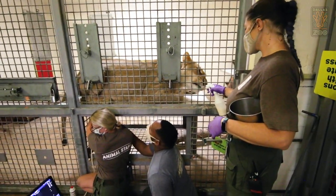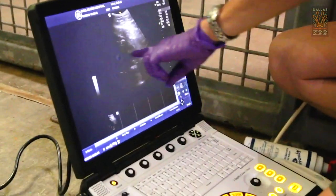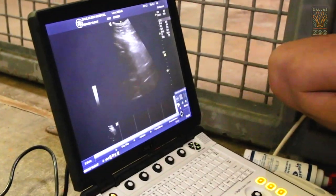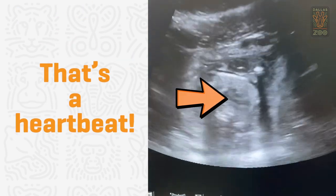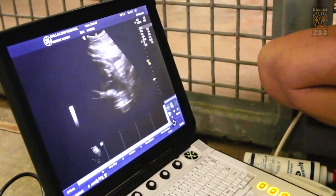Early in June, we were able to confirm the pregnancy, and we were able to see two cubs. It was so exciting for the whole team. One of my favorite moments was when we found out via the ultrasound that Bahati was pregnant and that we had two cubs. That was a very big moment for me. I did start crying watching the video and seeing that. It's a big achievement to have the trust with that animal and build that relationship.